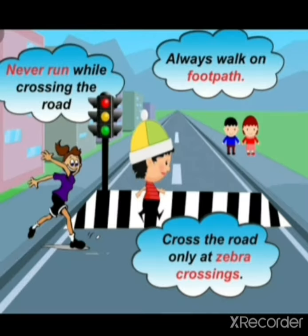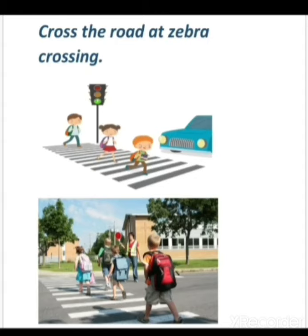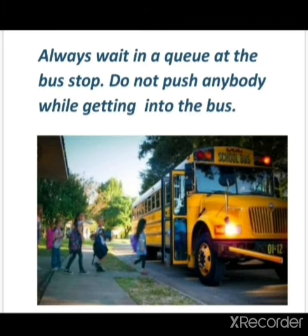So children, here are some safety rules to be followed on the road: always walk on the footpath, cross the road at zebra crossing, never play on the road, always wait in a queue at the bus stop, do not push anybody while getting into the bus. And students, you should be very careful while traveling in a bus — you should never lean out of a moving bus.